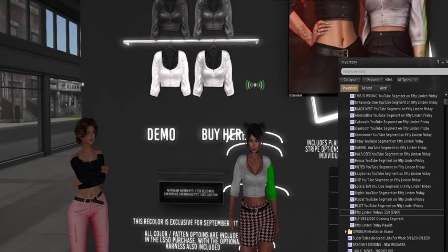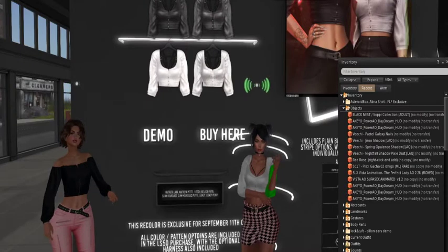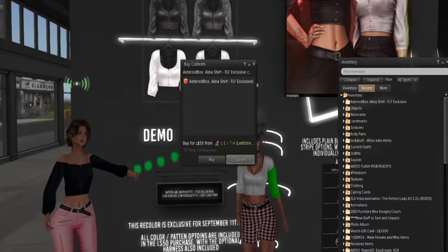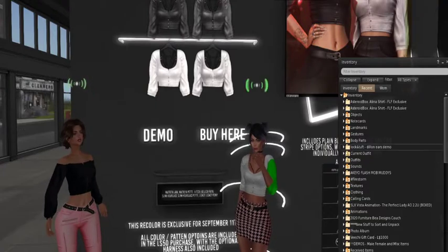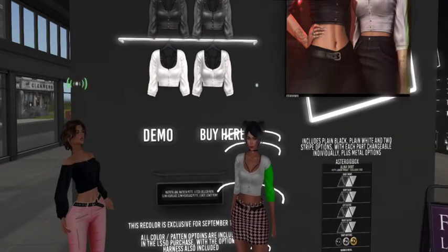Mine came through. Did yours? I got it. Did you get it into your recents or objects? No, it didn't come through for me, so let me check. That's so cute — oh, I bought it twice! Can I gift it to someone? I'll have to send them a message. I'm a dork.